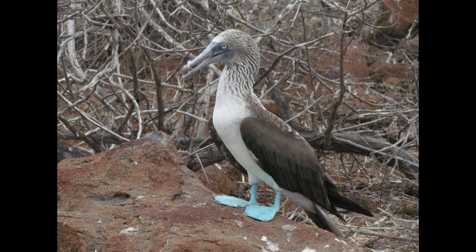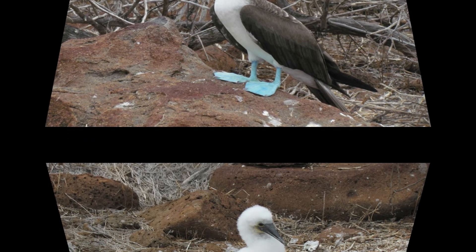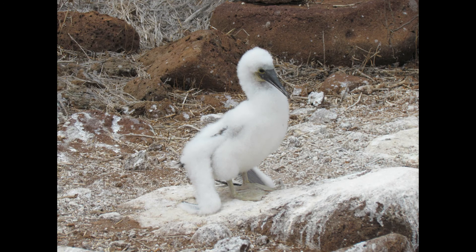One of everybody's favorites is the blue-footed booby. You'll probably see these on boat rides perched on rocks elsewhere on the trip, but you'll really get to see them up close here. Additionally, you can observe their nesting behavior since they're breeding on the island — you can see them mating, sitting on eggs, and with newly hatched young.